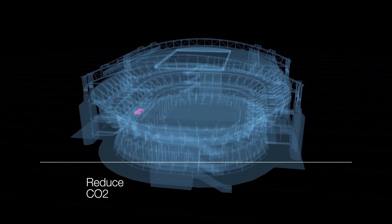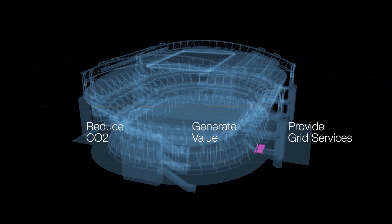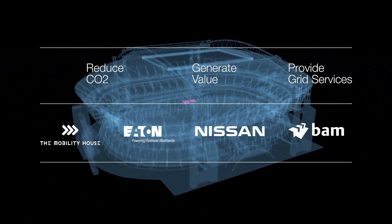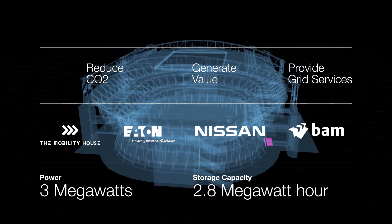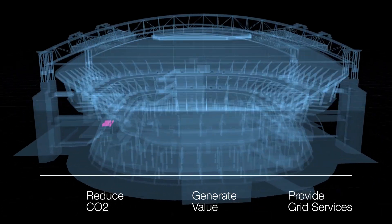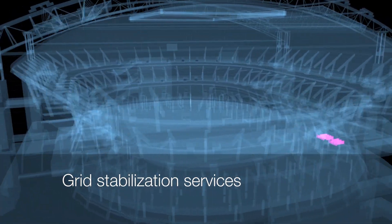One that would reduce CO2 emissions and generate value by providing grid services. With the support of strategic partners such as the Mobility House, Eaton, Nissan and BAM, the Arena now uses an energy storage system with a power of 3 megawatts and a storage capacity of 2.8 megawatt hours. The storage system makes the energy supply of the Arena more efficient, sustainable and reliable through additional backup power, peak shaving during periods of high demand, and grid stabilization services.